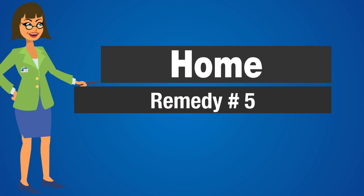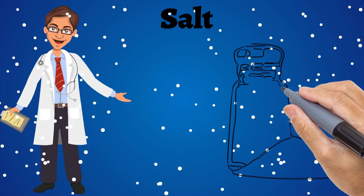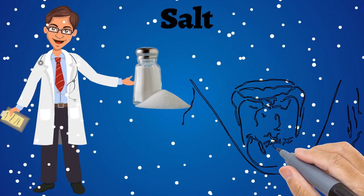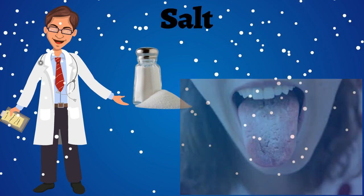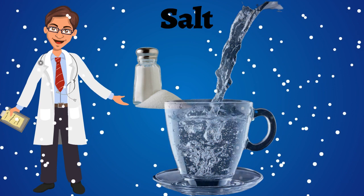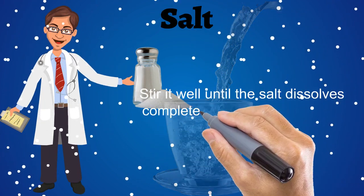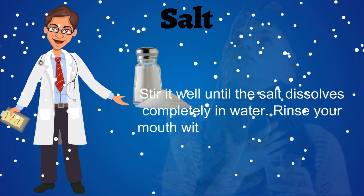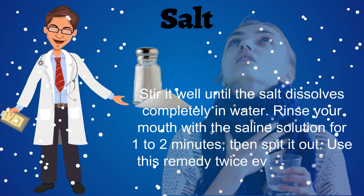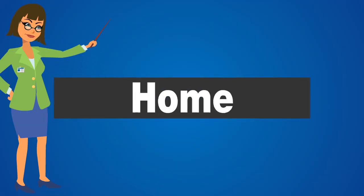Home Remedy No. 5: Salt. Salt has antiseptic, cleansing, and soothing properties. It is a common home remedy to flush out the fungus from your mouth and treat oral thrush. Add 1 teaspoon of salt to 1 glass of warm water. Stir it well until the salt dissolves completely. Rinse your mouth with the salt solution for 1-2 minutes, then spit it out. Use this remedy twice every day for 1 week to treat oral thrush.